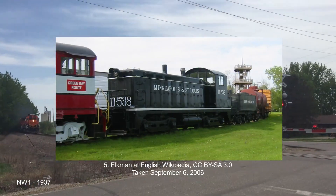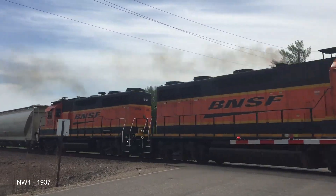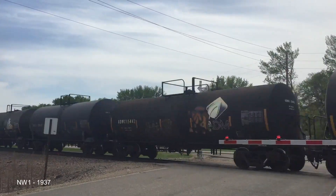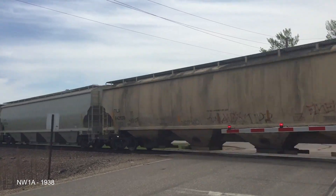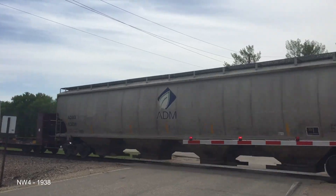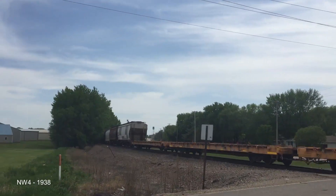The NW1, also coming out in 1937, was the most popular of the N series, with 27 having been built. It had a longer hood and a General Electric system. The NW1A is a variation that has EMC-made traction motors — three of those were built. The NW4 added a longer section between the cab and the hood to accommodate a steam generator. Both of the two that were produced were scrapped in 1961.